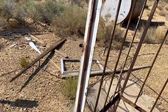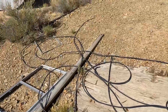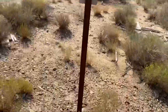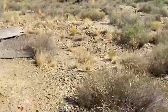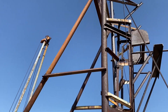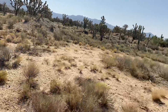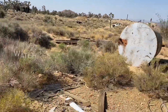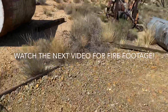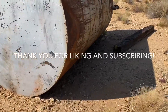I believe this is the Death Valley Mine from what we found on Google Maps, even though we're not in Death Valley. I'm not sure, but it's pretty awesome. I'll do some more research on it when I get home — see if I find out about dates and stuff, because it seems old but then it seems like it probably was being worked not that long ago, maybe a decade or two.